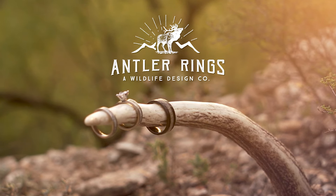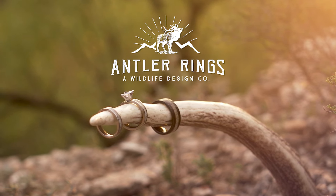If you feel most alive outdoors, you probably want a ring that captures that spirit. At Antler Rings, we design one-of-a-kind rustic rings for people who just don't resonate with normal cookie-cutter rings. Antler rings are classy, rustic, and timeless. We take our inspiration from the outdoors.